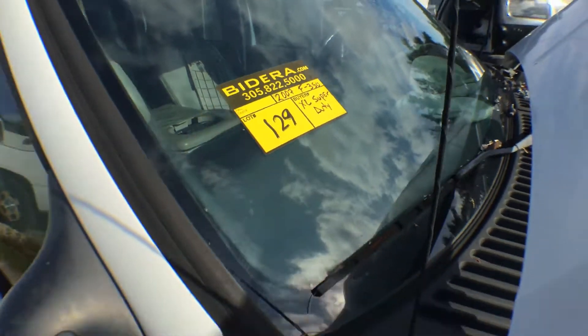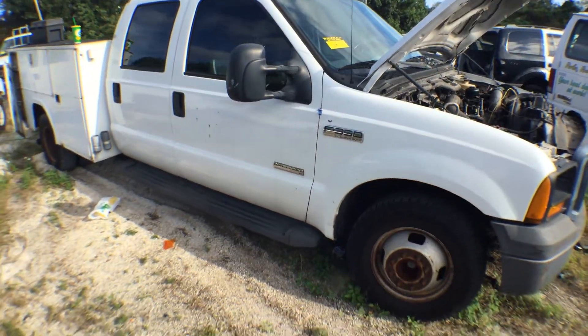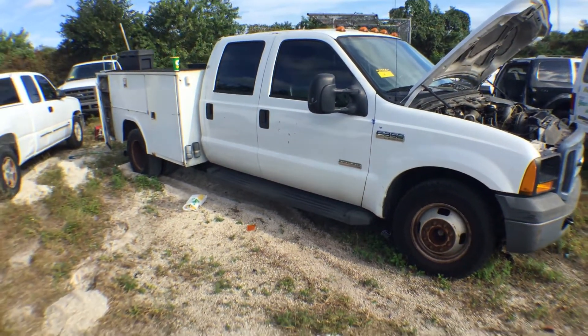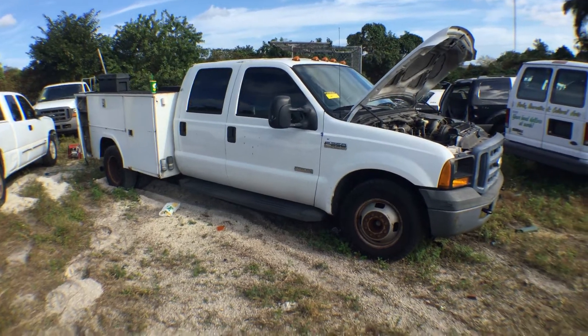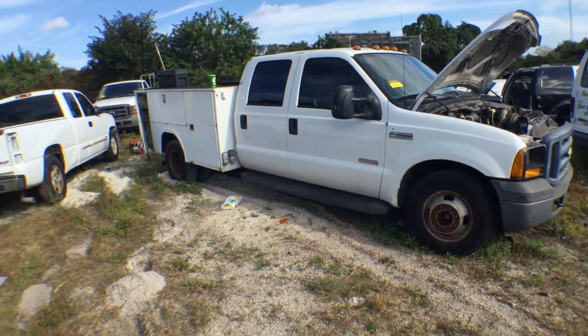Lot number 129. It's a 2007 F-350 XL Super Duty with the utility box. We don't have a key for this truck. It's being sold as-is with no key.